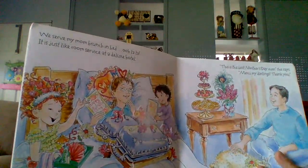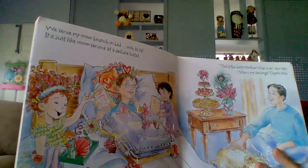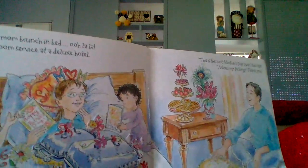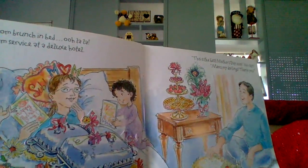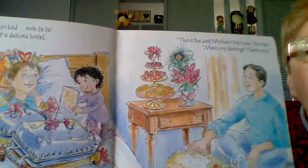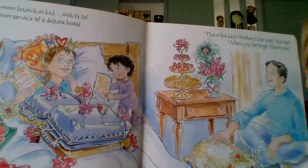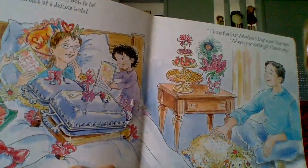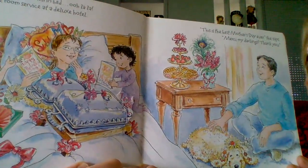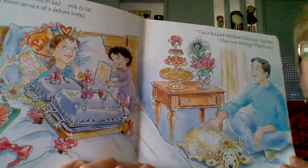We serve mom brunch in bed. Ooh la la! It's just like room service at a deluxe hotel. This is the best Mother's Day ever, she says. Mercy, my darlings, thank you. And I want everybody to make sure that they thank their moms or whoever is helping you with all of your lessons. Make sure you give them a big hug and a kiss and a great big thank you.